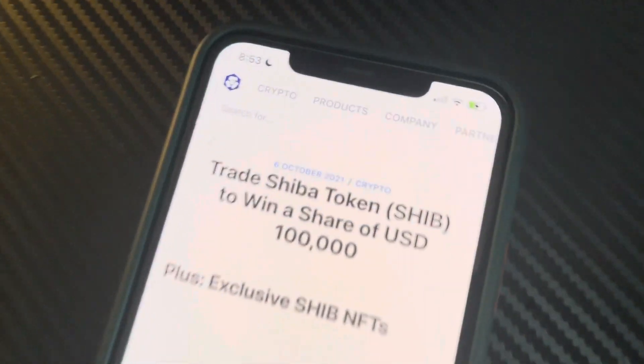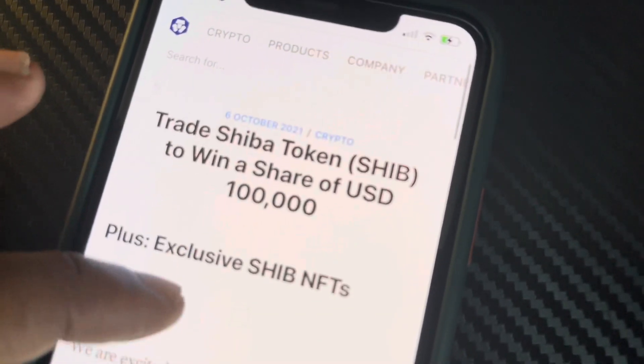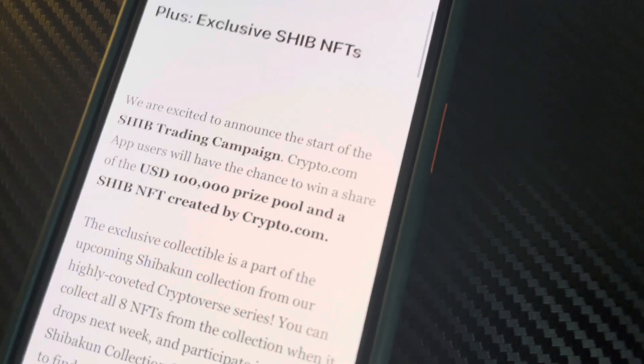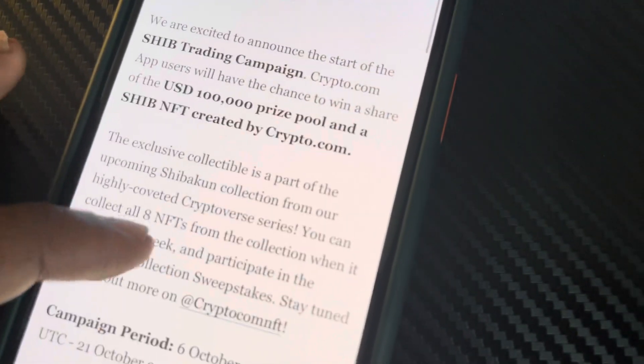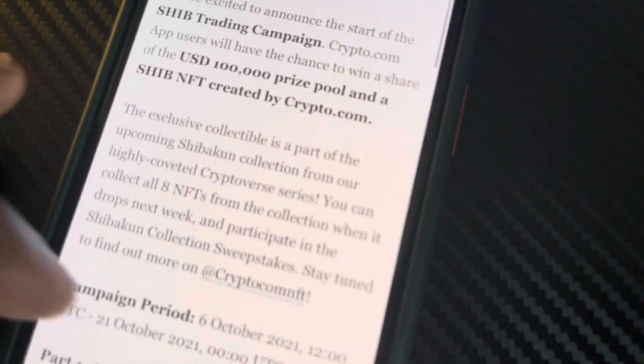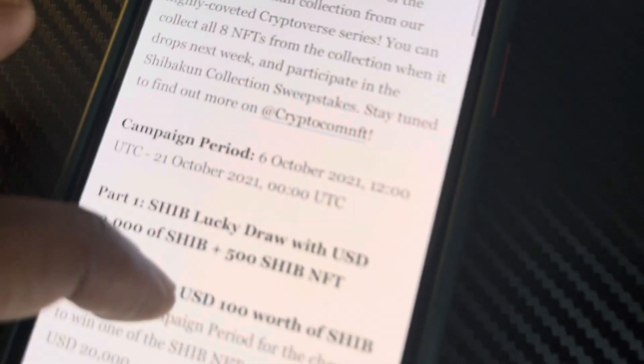Alright, y'all, world — the Shiba Token Trading Campaign has officially started on Crypto.com. They have a $100,000 prize pool and a Shiba NFT created by Crypto.com, an exclusive collectible, a part of the Shiba Token Collection, all through Crypto.com.